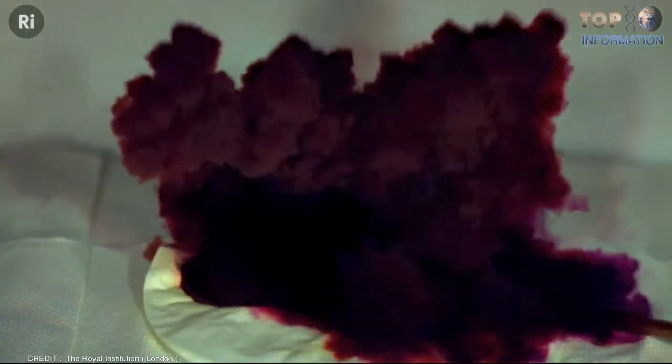In fact, on April 1st, it earned the credit for being a highly explosive substance, sharing the same core as the famous nitroglycerin.